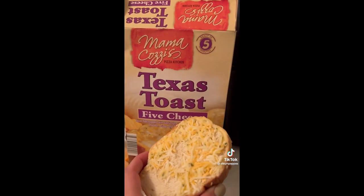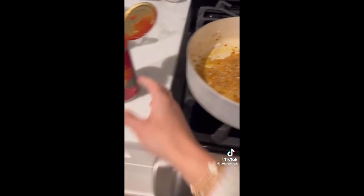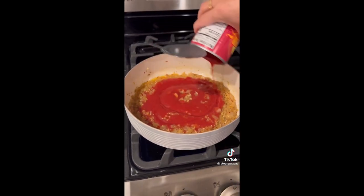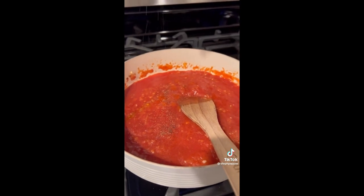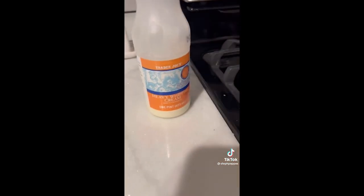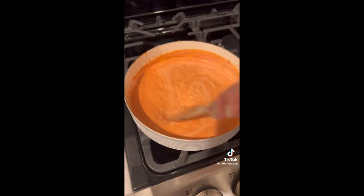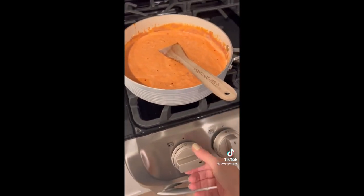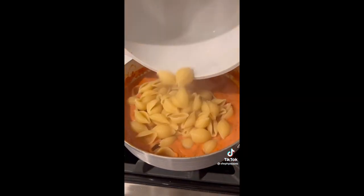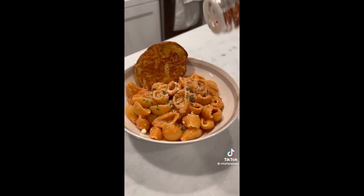Once the vodka has cooked out, add a 15-ounce can of tomato sauce and let it simmer for five minutes. Add more pepper, salt, and red pepper flakes. Then turn your heat to low and add in one cup of heavy whipping cream — slowly add this while mixing at the same time. Bring the sauce to a simmer one last time. Once your pasta is done, drain the water and add it to the sauce. Plate and serve, topped with Parmesan, parsley, and more red pepper flakes.